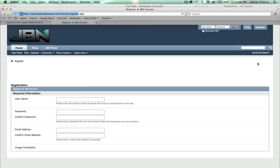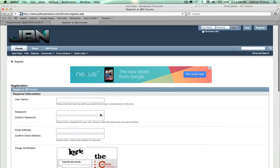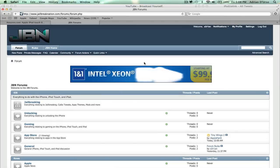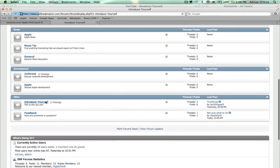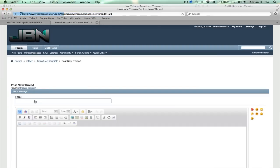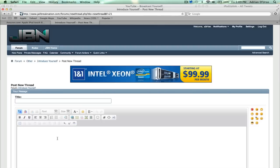Once you go to the site, just go to the right, hit register, fill in all your information, and make the account. Once you're registered and logged in, all you have to do is go to the home page, scroll down, go to introduce yourself, click on that, and click post new thread, and just write a quick post. You don't really have to have any detail, just so we acknowledge that you have an account and you've made a post on the site.